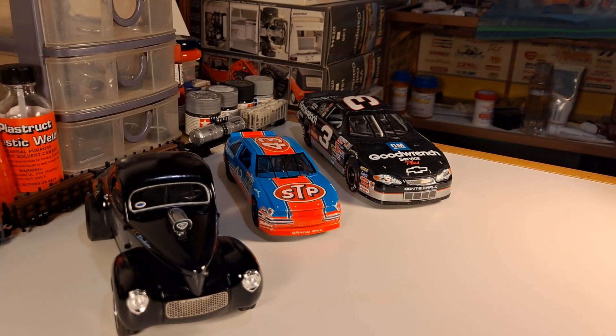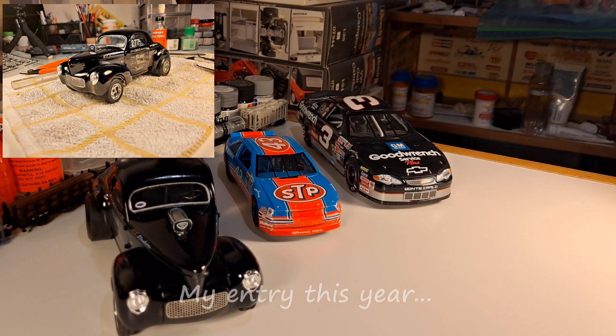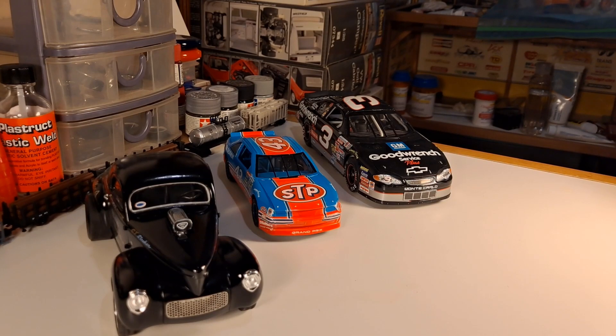Of course, Rob over at Time Machine Scale Models — we just finished up his Fat Fenders, Fins, and Chrome for 2022, and he's already mentioned that he's probably going to do another one next year, so I'm going to get in on it if at all possible.